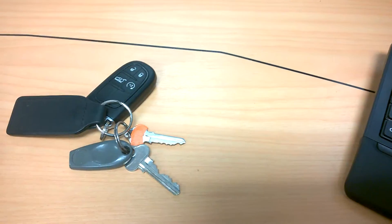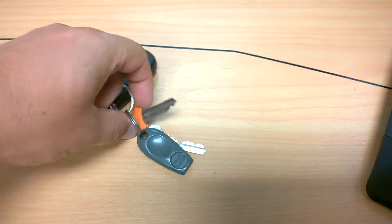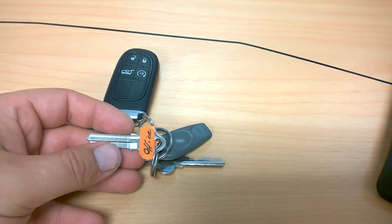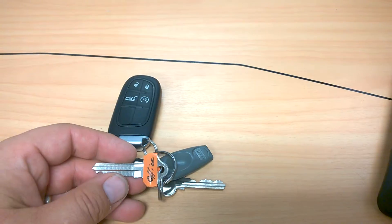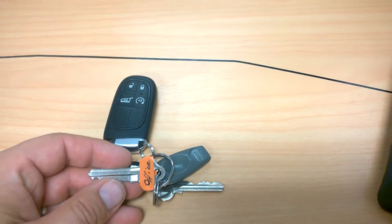So under the advice 'fix what bugs you,' I actually marked the right key for the office. Now I don't have to fumble around every morning, which saves me maybe 30 seconds. I think it's a great achievement for today. Thank you, bye.